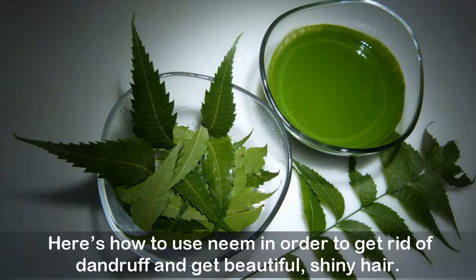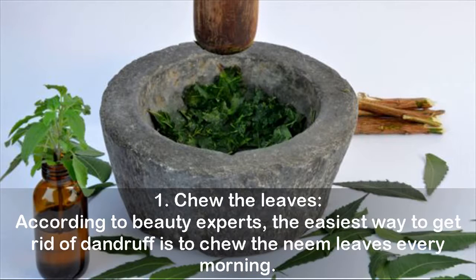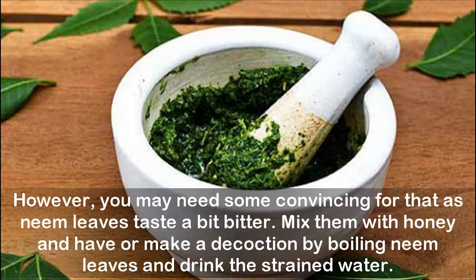Remedy 1 — Chew the leaves: According to beauty experts, the easiest way to get rid of dandruff is to chew neem leaves every morning. However, since neem leaves taste a bit bitter, you can mix them with honey, or make a decoction by boiling neem leaves and drinking the strained water.